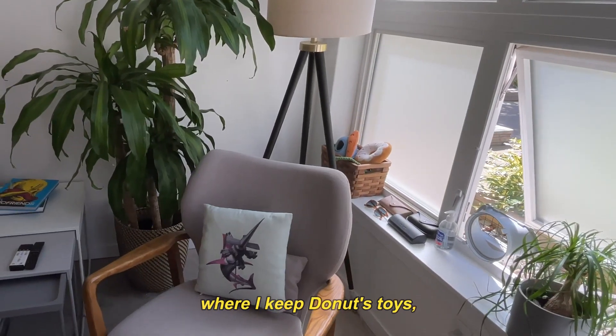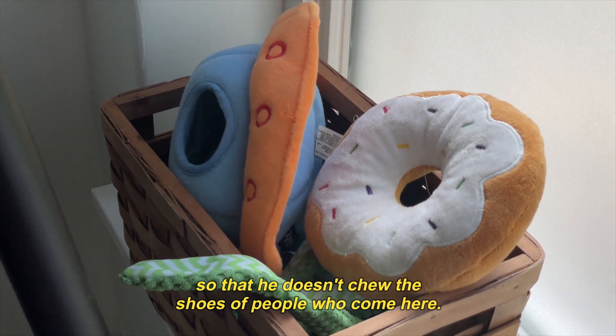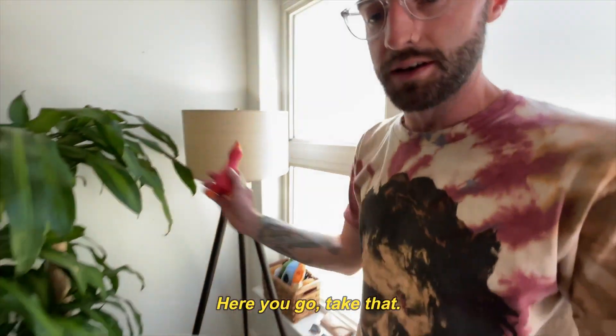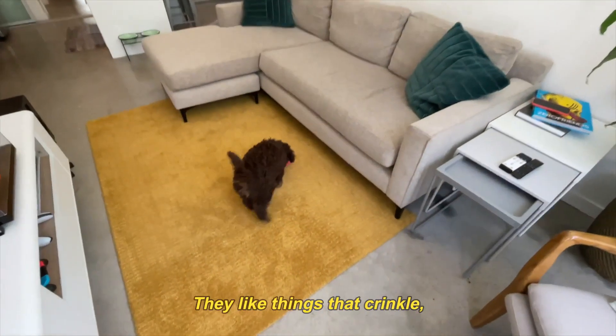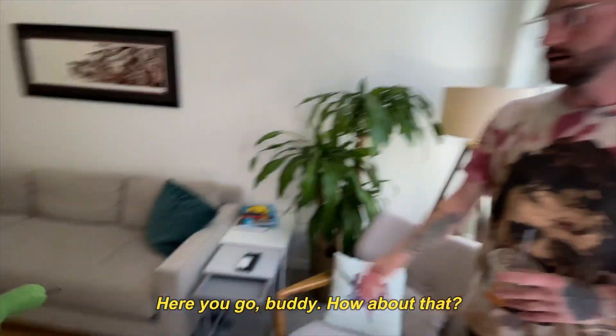Maybe now would be a good time to show you where I keep Donut's toys so that he doesn't chew the shoes of people who come here. So we have a collection of toys here. Dogs like squeaky things, they like things that crinkle. Here you go, buddy.